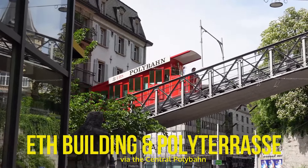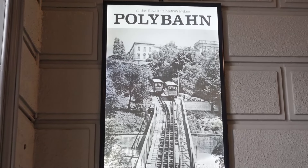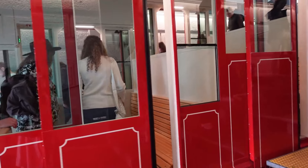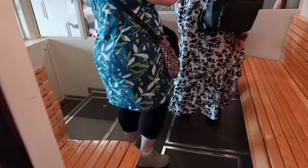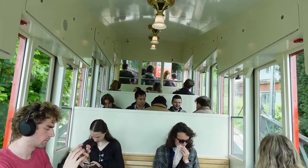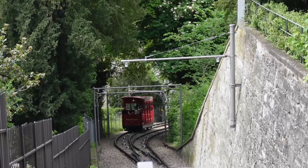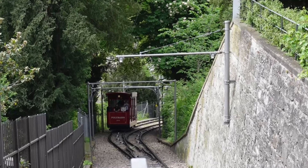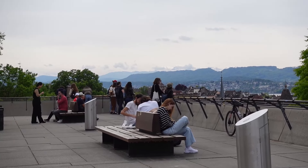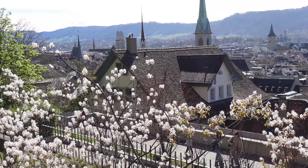The Polybahn is one of Zurich's most legendary means of transport. The nostalgic tram has been operating for 130 years — it's not only pretty but also practical. It is the shortest connection from Limmatquai to the University and the Swiss Federal Institute of Technology, taking just 100 seconds to get from Central up to the Poly Terrace. Once you reach the top, you can enjoy a wonderful view of the Old Town and Lake Zurich.